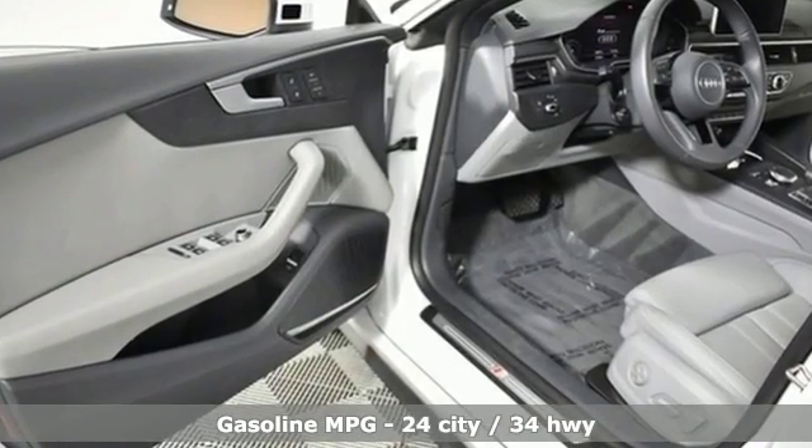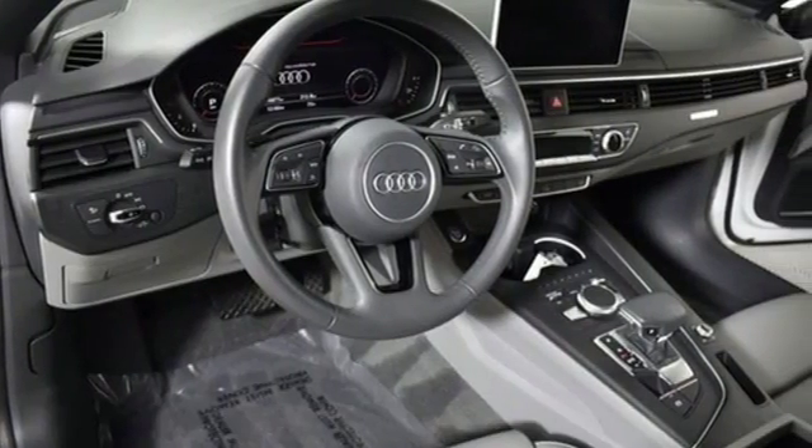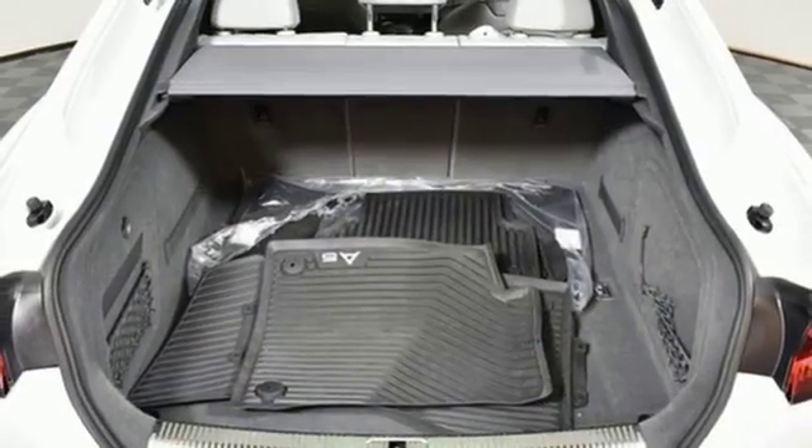Streaming audio, front heated and ventilated leather bucket seats, power heated mirrors, power sliding and tilting sunroof, and auto shift manual transmission.